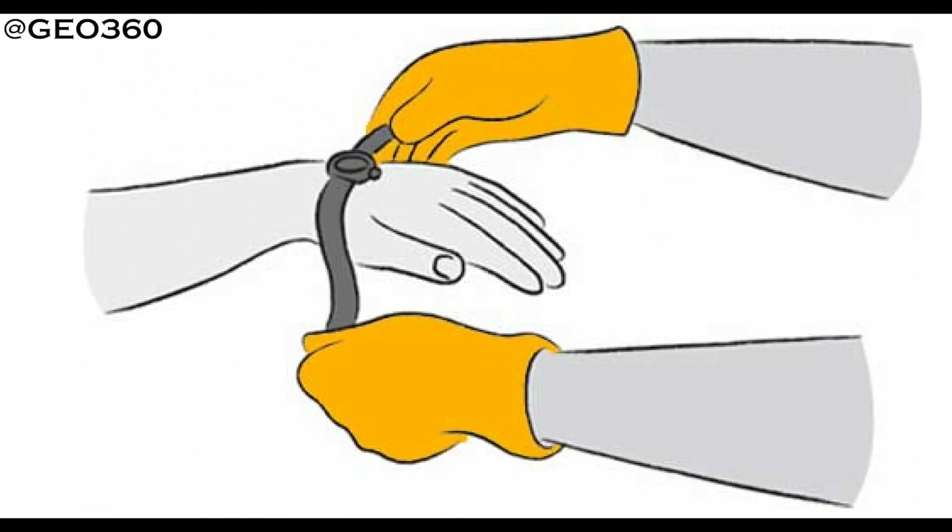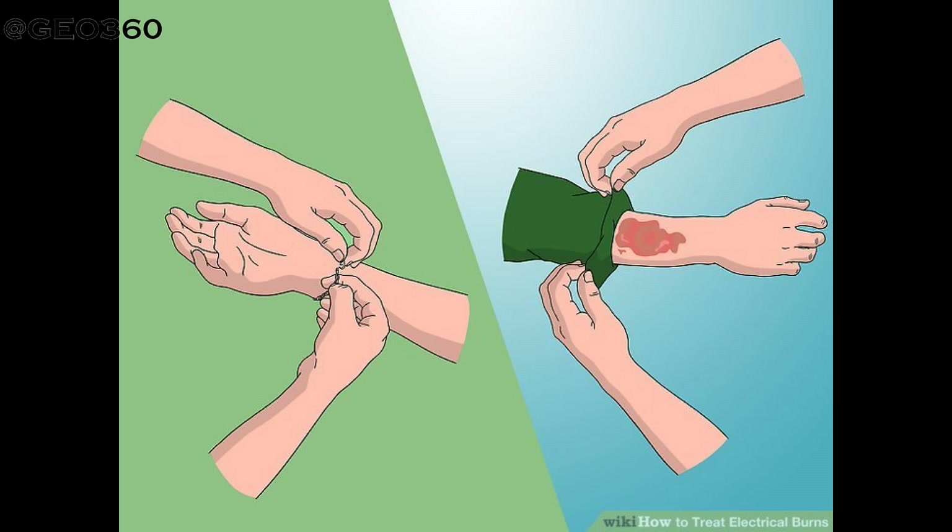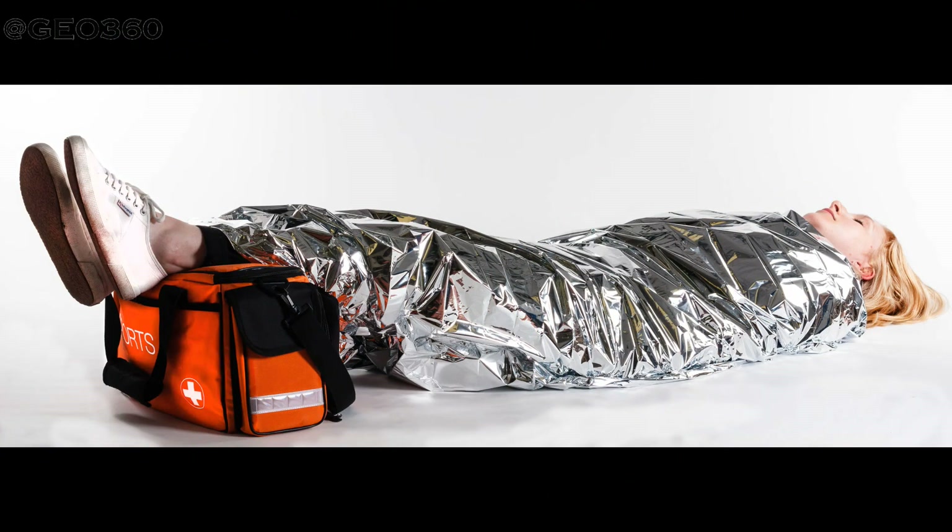Do not open the blisters — leave them intact. Remove any clothing or jewelry that is not stuck to the burned skin; do not remove any objects that are attached to the burn wounds. If possible, remove the person's belts, shoes, and boots as they may cause swelling of the affected limb. Keep the casualty warm but do not overheat them, and if possible keep burned hands, legs, or feet in an elevated position.